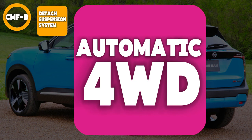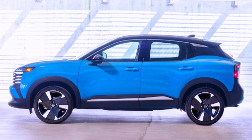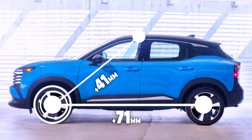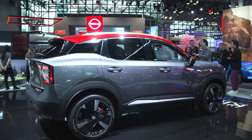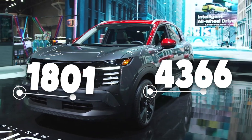This accounts for a difference in the wheelbase between the front-wheel drive variant and the four-wheel drive version. The 2025 Nissan Kicks becomes 71 millimeters longer, 41 millimeters wider, and 20 to 22 millimeters taller than the previous generation. Generally, the length of this vehicle is about 4,366 millimeters and the width is about 1,801 millimeters.